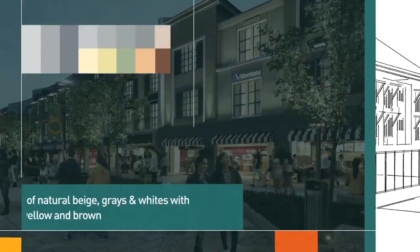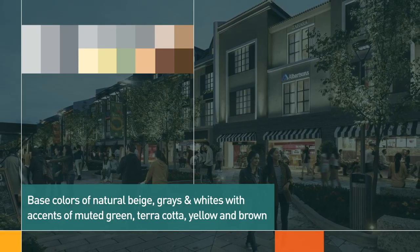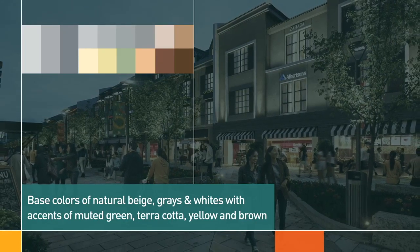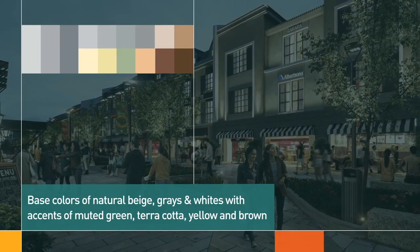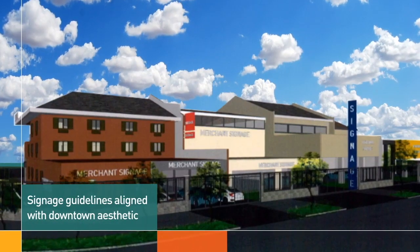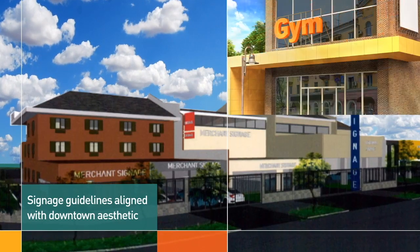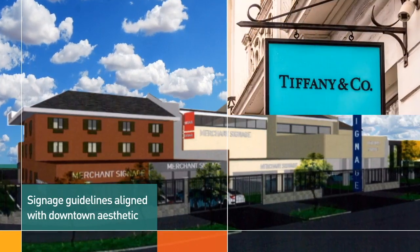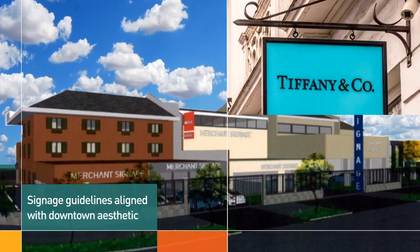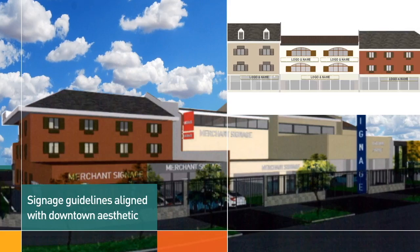For the color scheme, we have a base color of natural beige, grays, and whites, with accents of earth colors in muted greens, terracotta, yellow, and brown. Signage guidelines designate locations for signs, such as along the signage band at the ground floor, as well as signs at entrances and storefronts, and blade signage along the arcade. Building and merchant signs are allowed at the top of buildings or building facades as well.